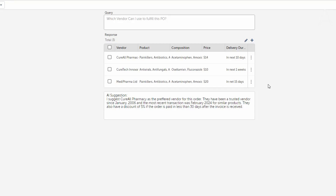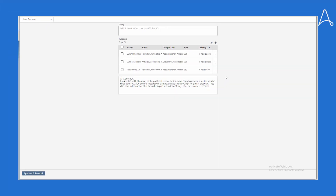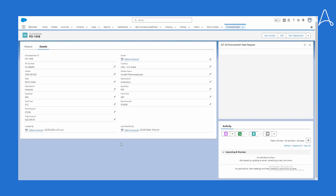In addition, the Anthropic-powered AI agent provides a suggestion: that vendor number one is the preferred vendor for this order, because they have been a trusted vendor since 2006, the most recent transaction for similar products was in February, and they offer a 5% discount if the order is paid in less than 30 days. Bria is delighted with this response, selects the first vendor, and clicks the button to restock the item. This triggers another set of automations that process the order with the vendor, restock the product, update the order status, and update the customer that the order will be fulfilled soon.